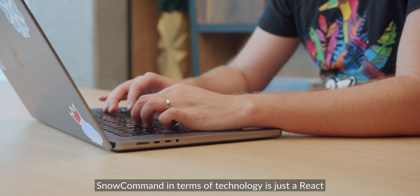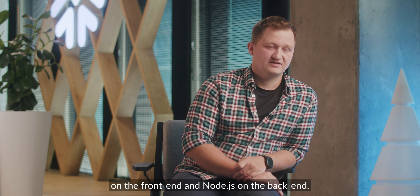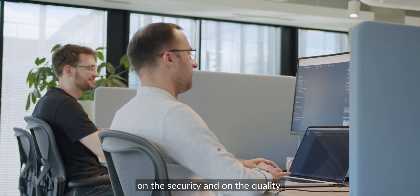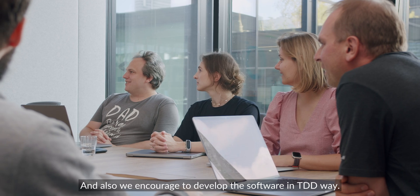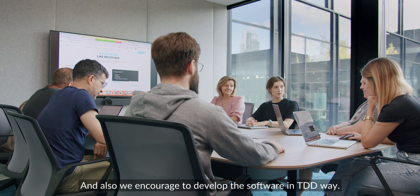Docomant in terms of technology is just React on the front-end and Node.js on the back-end, but we have a high focus on security and quality. We support pair programming on a daily basis, and we also encourage developing software in a TDD way.